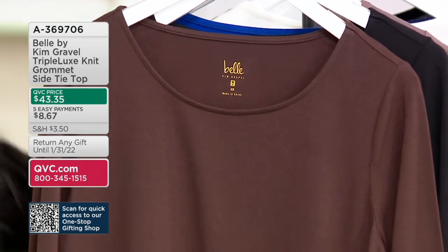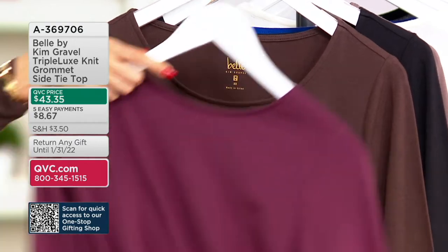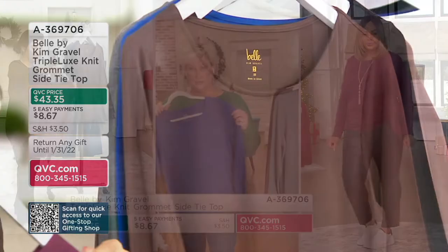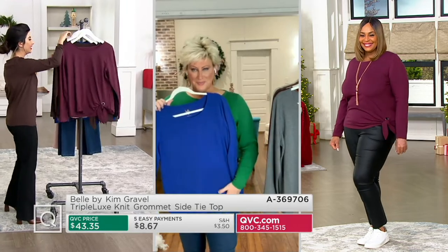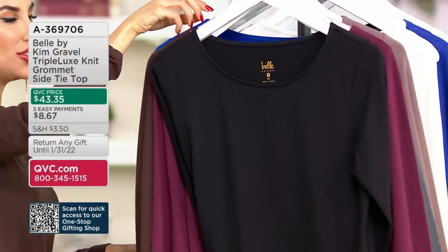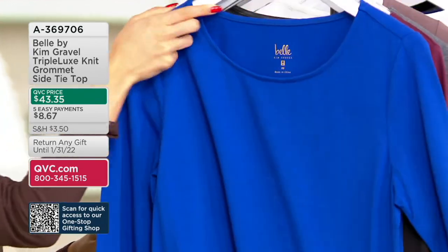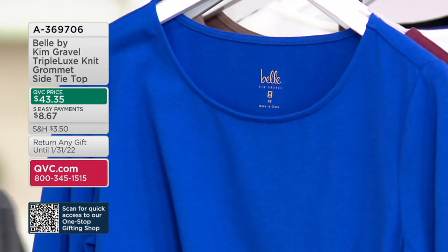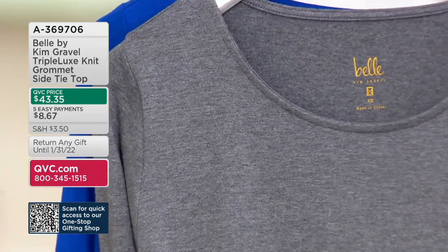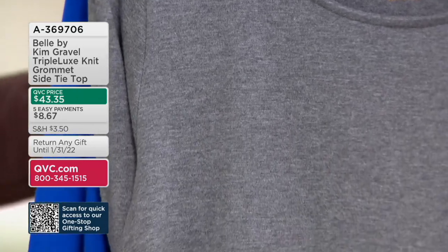Espresso — 300. Bordeaux — 900 remain. Black, gotta have the black — 600. That Lapis Blue is stunning — if you want a pop, 500 remain. That's your pop color. Charcoal Heather — final 400. Just got it back in stock. Sizes 3X through extra extra small, and under $9 on Easy Pay.